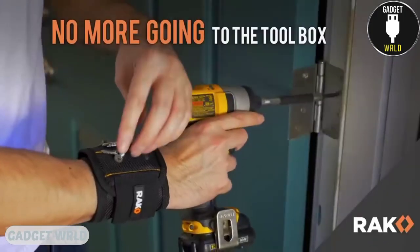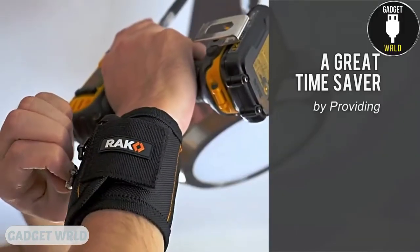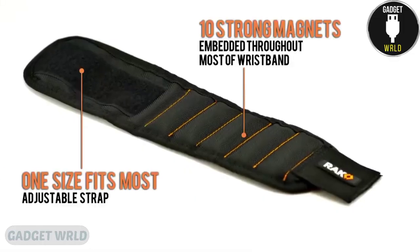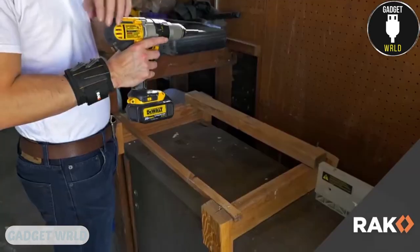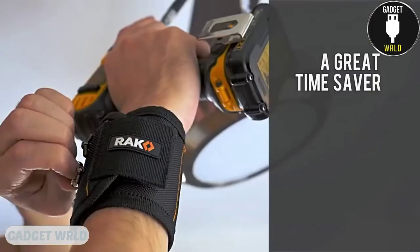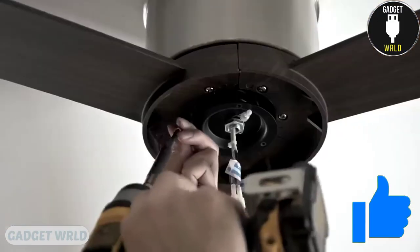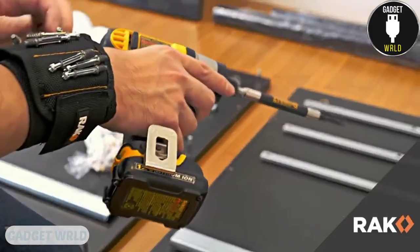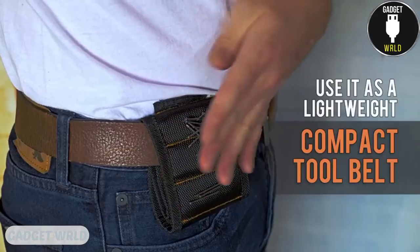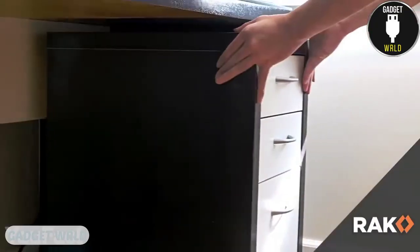This magnetic wristband is filled with 10 strong magnets, allowing you to keep all building materials on hand. The essential things for repairing are magnetized on this wristband and held on tight. Get rid of your toolbox and stop wasting time searching for the necessary materials. Moreover, you can be sure you won't lose any bolts, screws, or bolt nuts while wearing the bracelet. This helpful gadget is a must-have for every house.